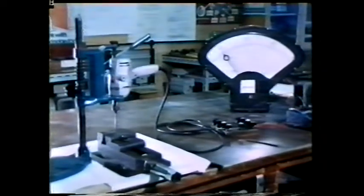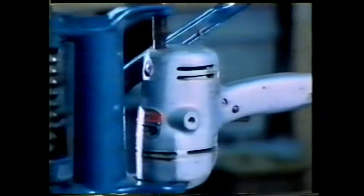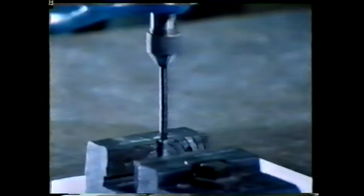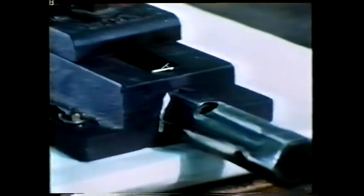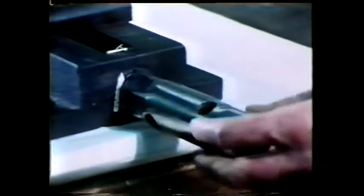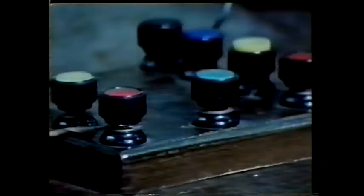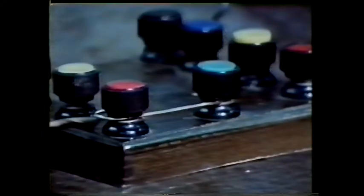Now let's see a fuse in action. We've set up a power tool so we can increase the mechanical load on the motor by tightening up a vice on a steel shaft fixed in the chuck. When we stalled the power tool, the fuse blew and the circuit was broken. But what would have happened if there'd been no fuse, or a fuse of too high a rating? Let's put in a thick piece of copper wire and overload the motor again. The copper wire is apparently unaffected.